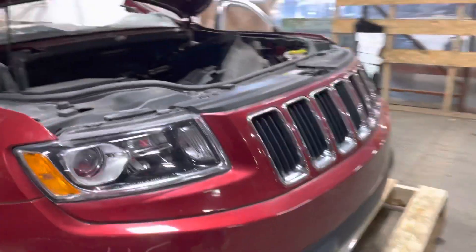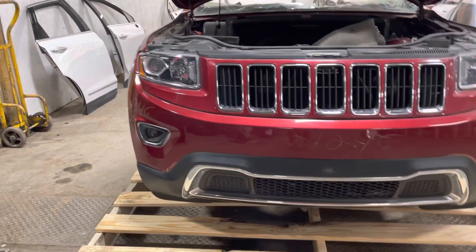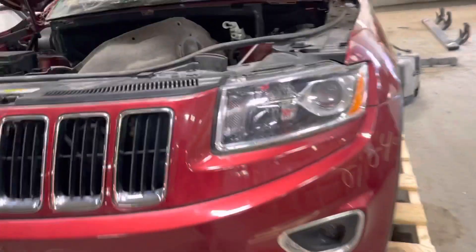Xenon headlights are good to go. Nice front bumper cover, driver side is good, headlights are good to go.